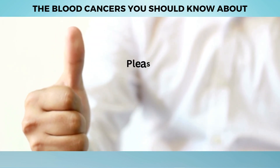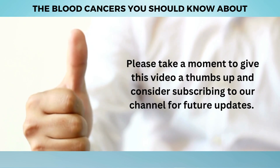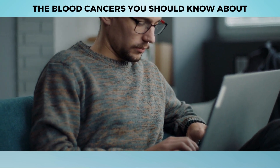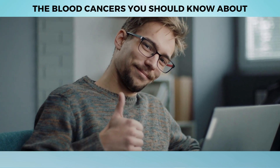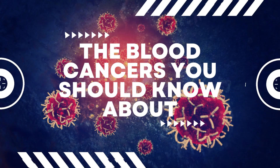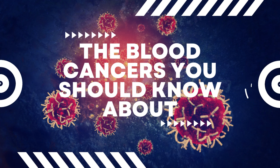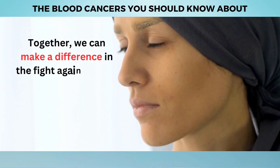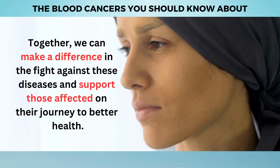Before we begin, please take a moment to give this video a thumbs up and consider subscribing to our channel for future updates. Your support is vital in helping us continue our mission of spreading awareness and knowledge about crucial health matters. So, without further ado, let's dive into the world of blood cancers and explore the vital information you need to know. Together, we can make a difference in the fight against these diseases.